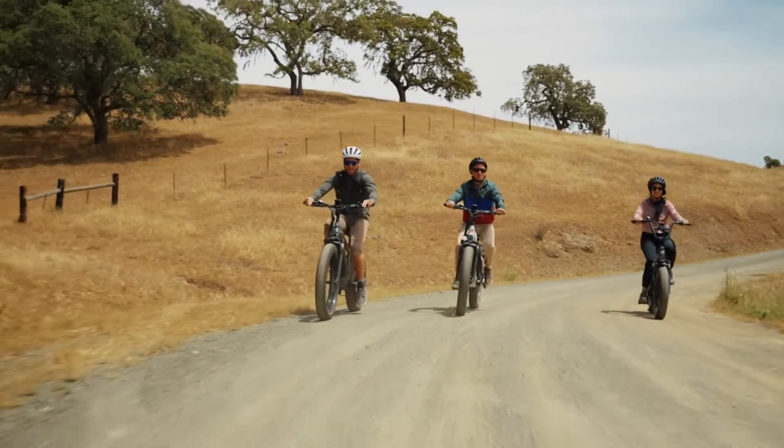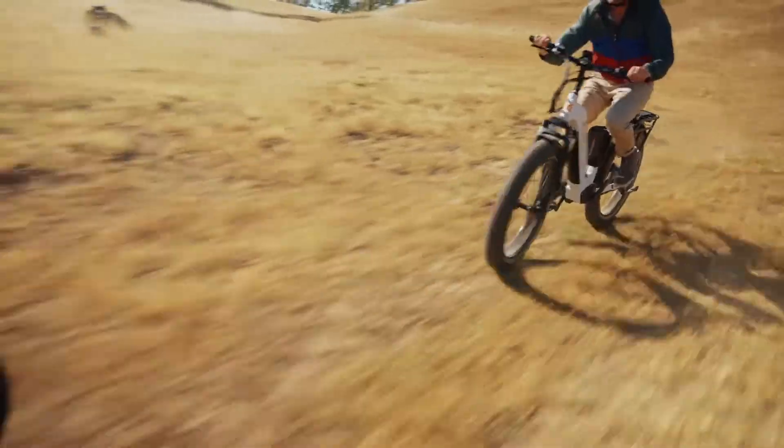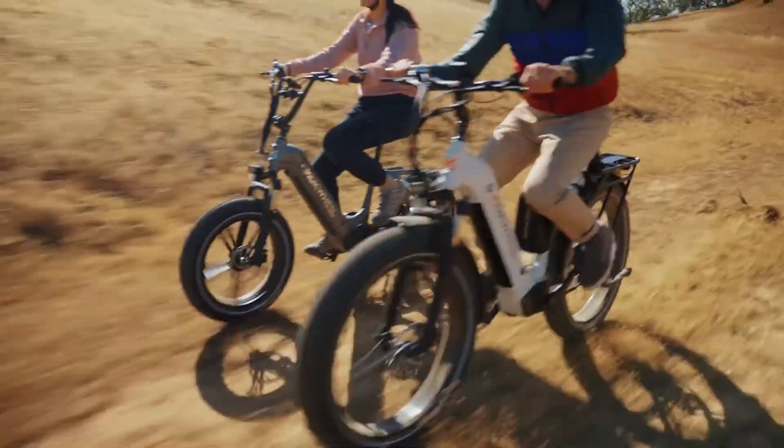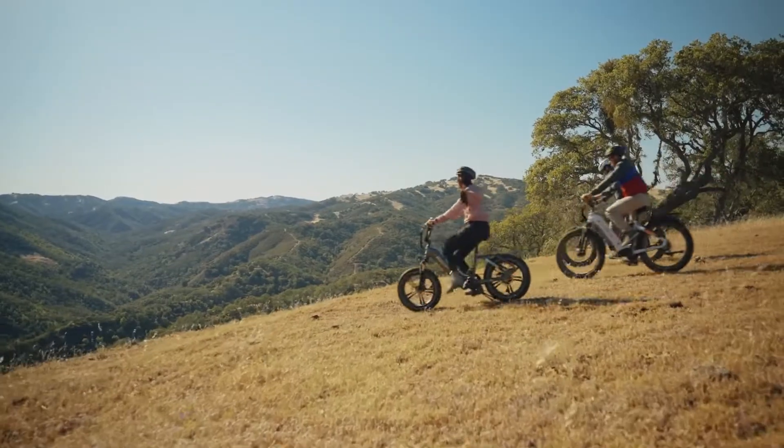If you could design your own e-bike, what would it be like? Meet Basalt by Machwheel — the first e-bike with power station capabilities, where you can charge your devices and power up appliances using the energy from the bike itself.